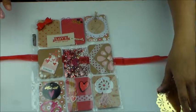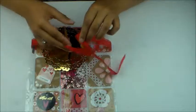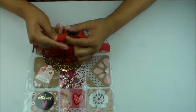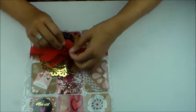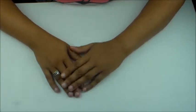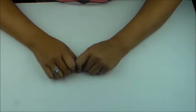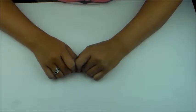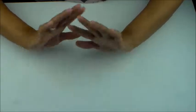I absolutely loved my pocket letters from both Jen and Evelyn. Thank you so very much for taking the time to put so much love and creativity into these for me — they will be loved and cherished. That's it for today's video. Until next time, crafty beauties, don't forget to subscribe to my channel, click the like button, and I'll see you soon — bye bye!